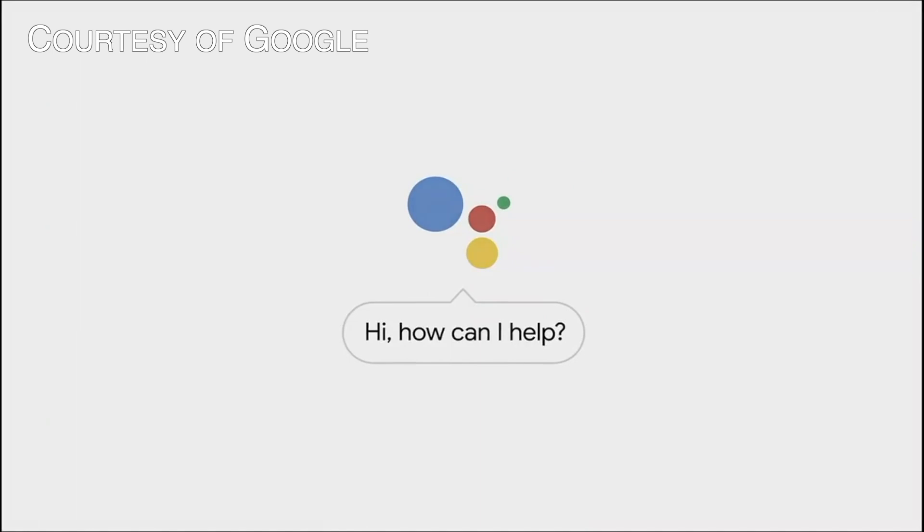At Google I.O. 2019, Google unveiled its next-generation Google Assistant 2.0, aimed at offering better offline support, smart features, and more visuals where appropriate.